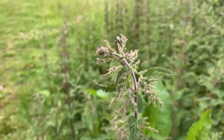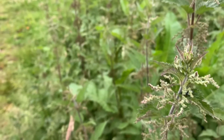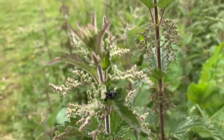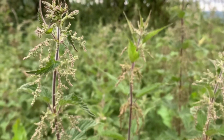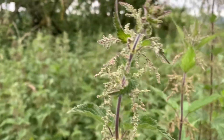Just a quick little video on nettle seeds as they're coming in now in Surrey, beginning of June 2022. You're after the female seeds, but I thought I'd show you the difference between the male and the female.